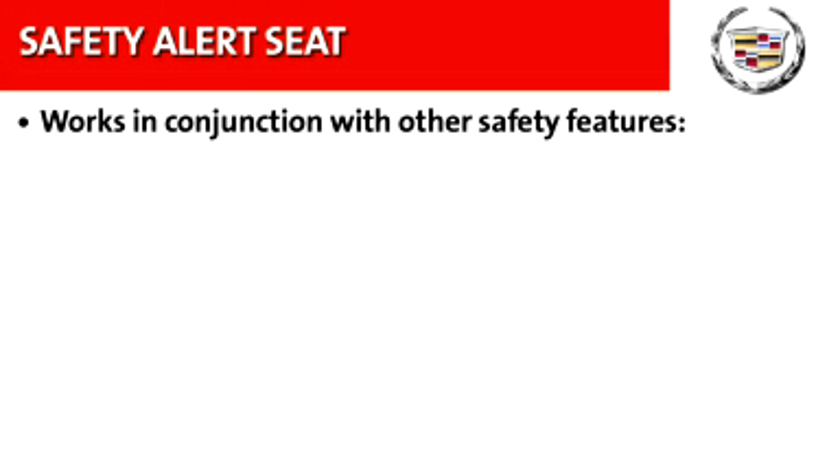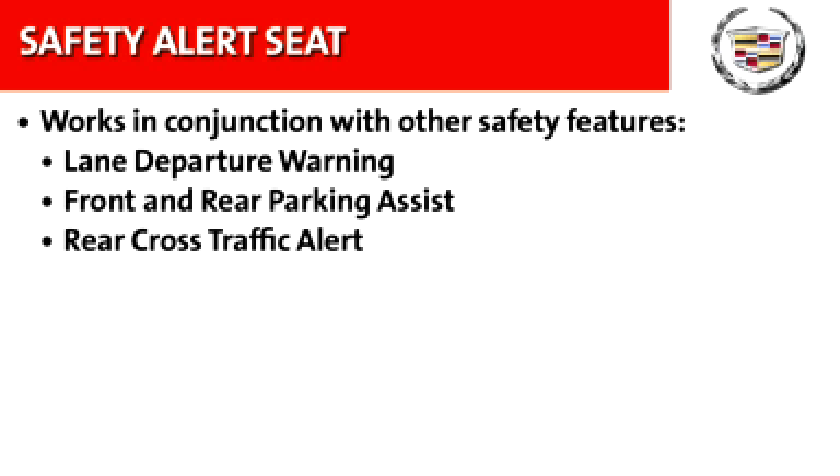The Safety Alert Seat works in conjunction with other safety features, including Lane Departure Warning, Front and Rear Parking Assist, Rear Cross Traffic Alert, and Forward Collision Alert.